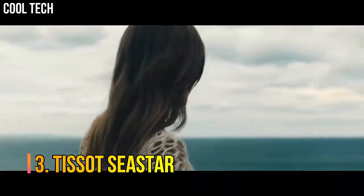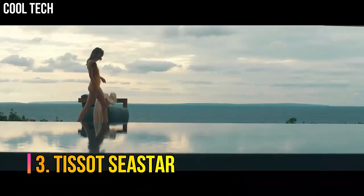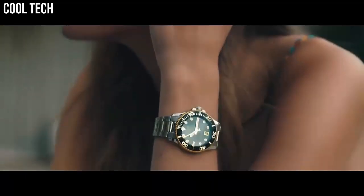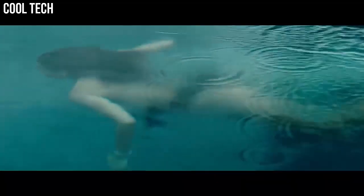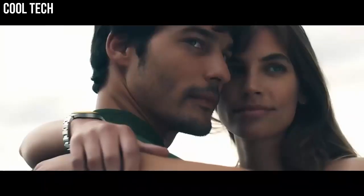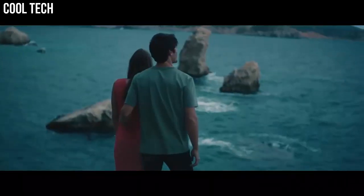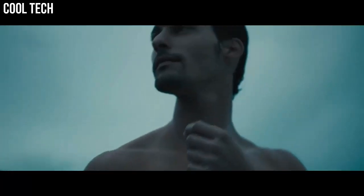Number 3: Tissot Sea Star. Wherever you go and whatever adventure you find yourself on, you'll find balance with the Sea Star 2000 Professional Powermatic 80 on your wrist. This is a highly technical, assertive watch that's brimming with easy confidence. Item shape: round. Dial window material type: synthetic sapphire. Display type: analog. Clasp: folding clasp with safety and diver extension.